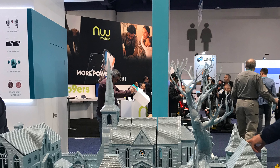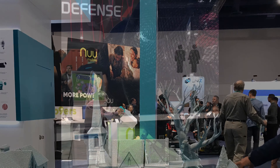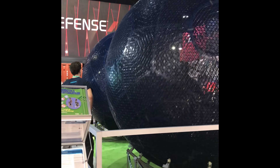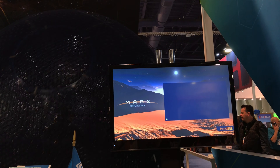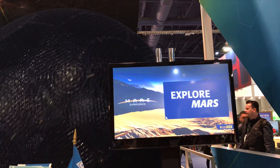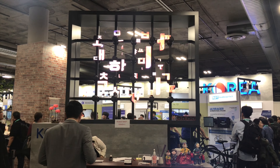Here we have a 3D printed scene, and it can be smooth material. Here we have a ball, and the person walking inside — you can see what they're looking at on the screen — and it's called the Mars experience. So it really allows you to have this full experience.